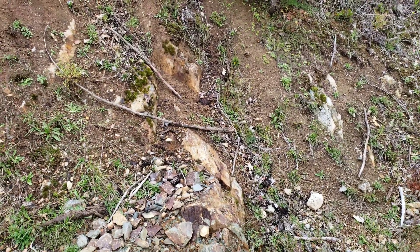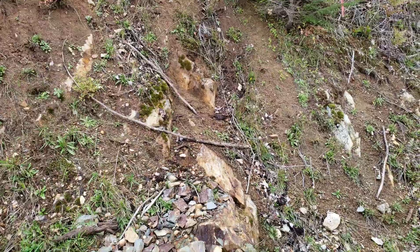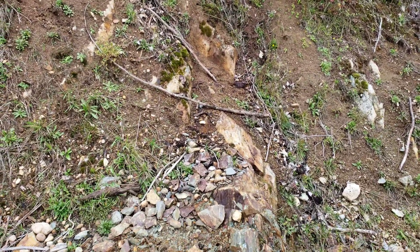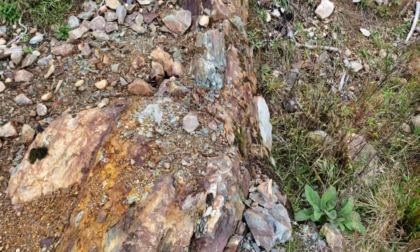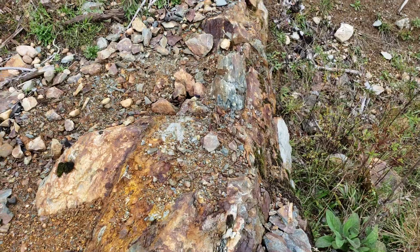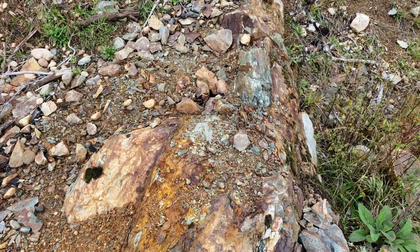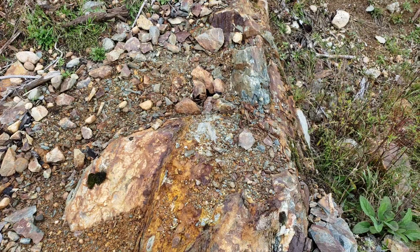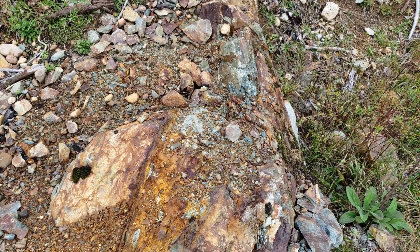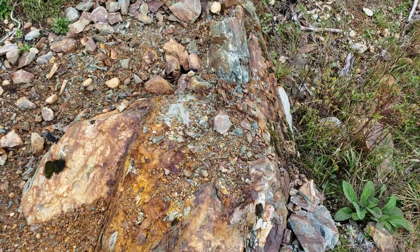It's following a zone of mineralization which goes for kilometers — there are dozens and dozens of these showings all over the place. This one in particular we've tested and we had close to 110 grams per ton silver, some gold, some lead, zinc, and a tiny bit of copper.